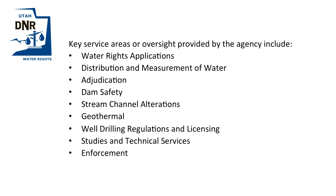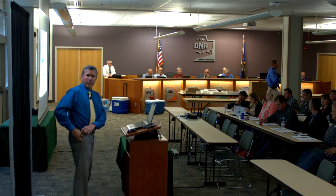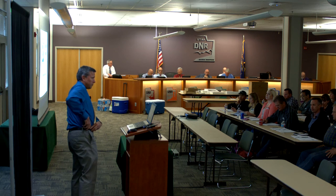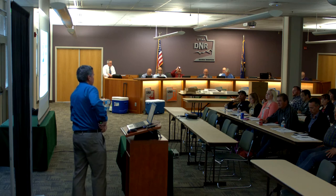My name is Ross Hanson. I am serving as the Weber River and West Desert Regional Engineer, and I want to talk to you about public water suppliers today. I'm glad to do this, and the reason is a little selfish. I firmly believe the more you know, the less phone calls I get, and my job gets easier. I don't necessarily like to speak in public, but I'm glad to share some information with you, and hopefully you can walk out of here with more knowledge than you had when you came.